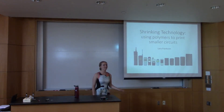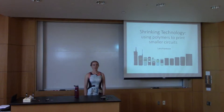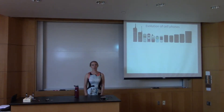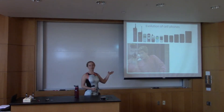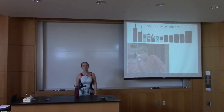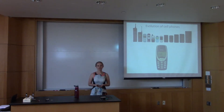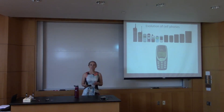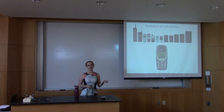Hi everyone. As Dr. Dave said, my name is Lauren Frankson, and today I'm going to be talking about shrinking technology using polymers to print smaller circuits. I'm assuming everyone in the room has a cell phone or is pretty familiar with them. The cell phones we have today are much different from the ones that first came out — those giant brick phones where you could really only call or receive a call. Throughout time our cell phones have gotten smaller, and we've added more features.